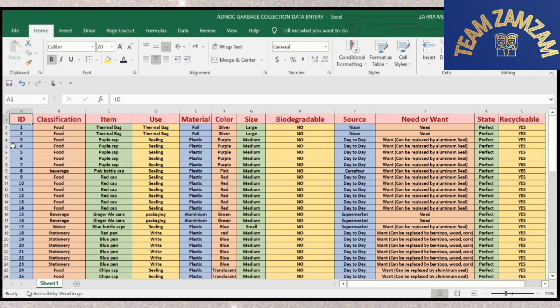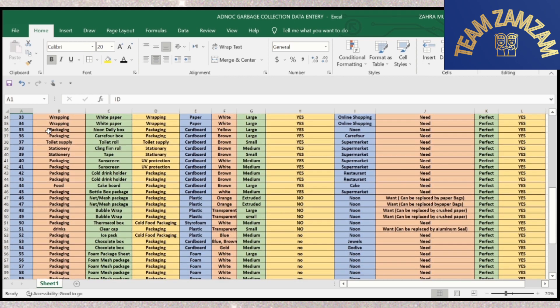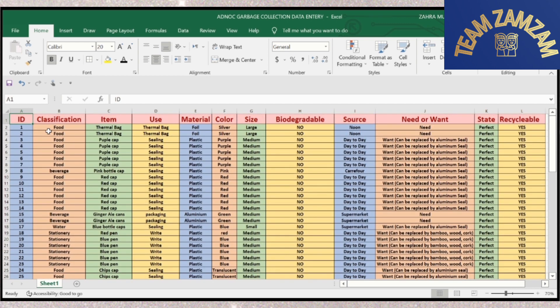So this is our data analysis. In all, we collected 71 items. We sorted them into material, color, and size. We added their use, condition, and if they can be recycled or not. We also added an extra column which says if it's a need or want.